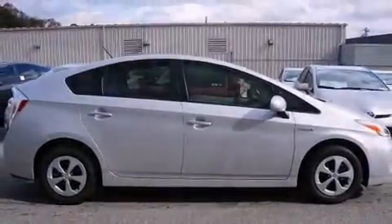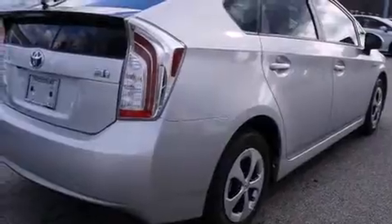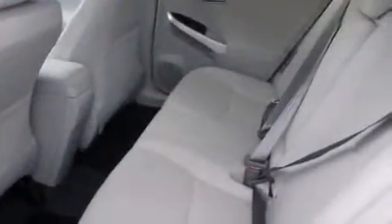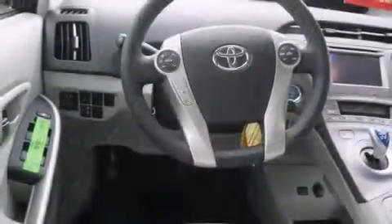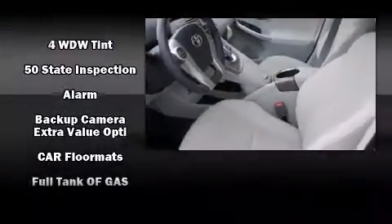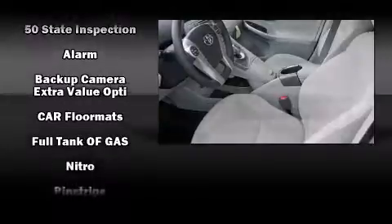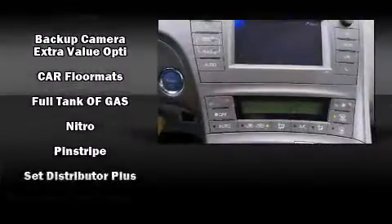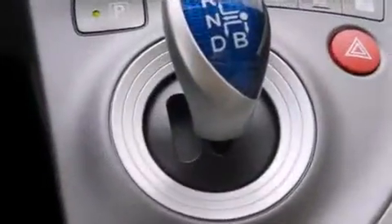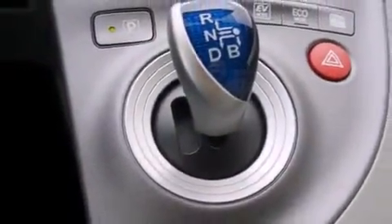Toyota also prioritized safety and security by including dual front impact airbags with occupant sensing, head curtain airbags, brake assist, anti-whiplash front head restraints, ignition disabling, and four-wheel disc brakes with ABS. Our skilled and knowledgeable sales staff have many years of experience satisfying customers' needs.